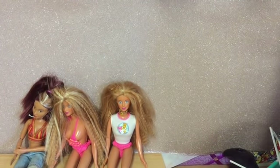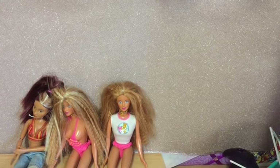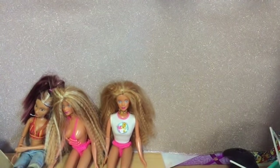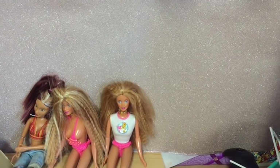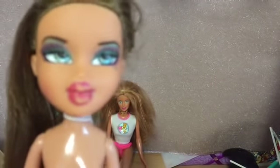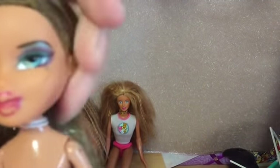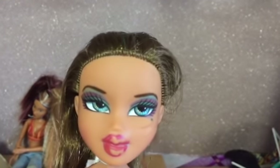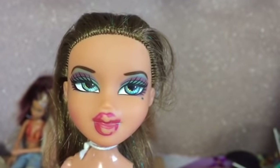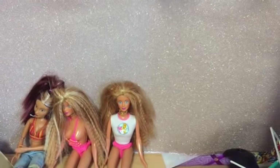Then I got another Bratz bundle. There are two bundles here. First, this doll came on her own - she's the New Year's Celebration Yasmin and she was £10. She needs her lips repainting, and she did come nude, but in my experience she's quite rare so I was pleased to get her. I can easily repaint her lips and she was a doll I didn't have.